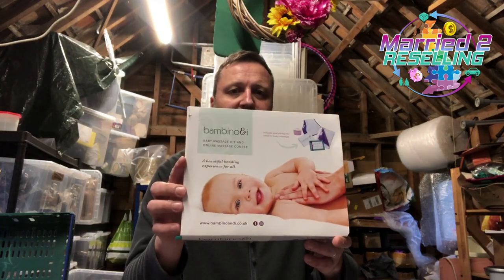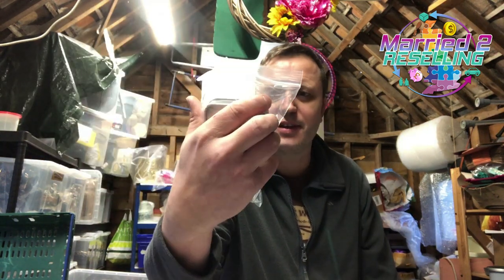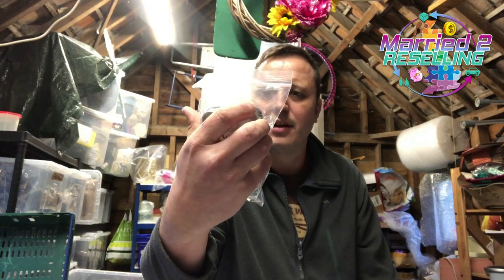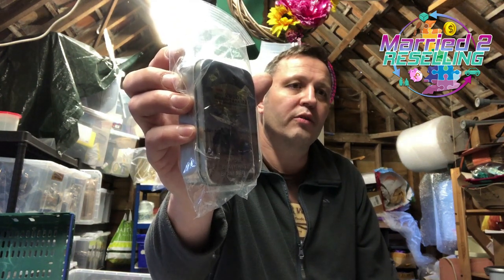We sold this Bambini baby massage kit — sold for £9.99 plus post. This Budapest commemorative Dakar-style rally thing — that sold for £9.99 plus post.